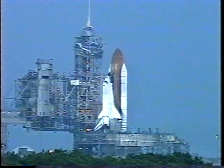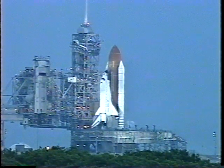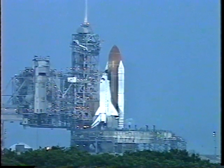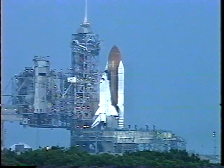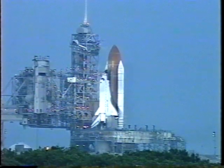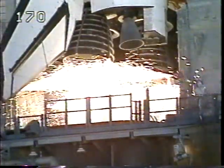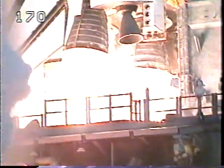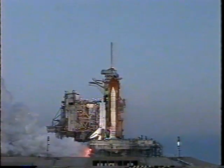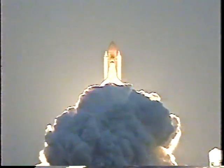Twenty-five seconds. SRV nozzles gimbal to flight position. Twenty seconds. Firing chain is armed. Sound suppression water system is activated. Range safety command systems are armed. T-minus ten, nine, eight, seven, ignition sequence start — five, four, three, two, one, zero — and liftoff of the Space Shuttle Endeavour, to develop the practical and beneficial aspects of space.